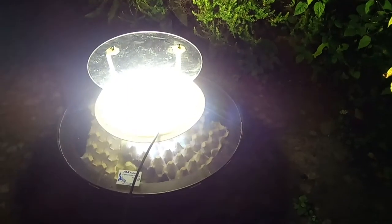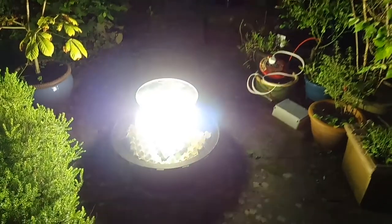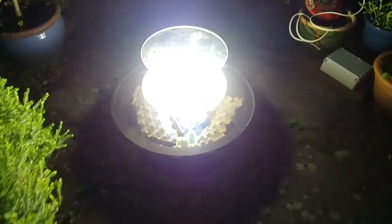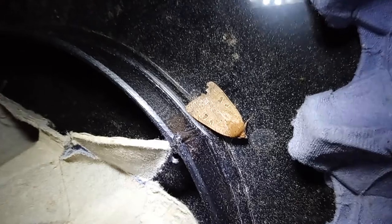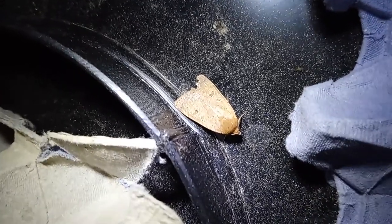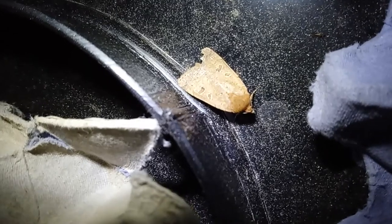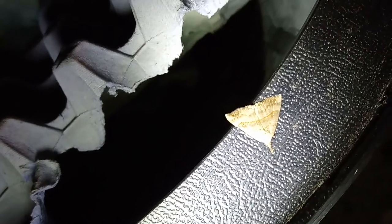Meanwhile, my brother, who's an entomologist, lent me a professional mercury vapour lamp with an incredibly bright light. It was set up at dusk and by midnight a few moths had gathered there, even though it was a fairly cool evening. But this equipment is very heavy and expensive, and we don't need it in order to see moths in our own environments.